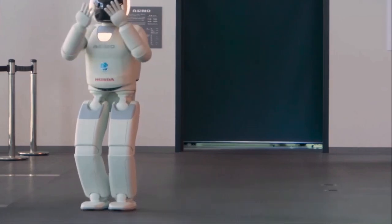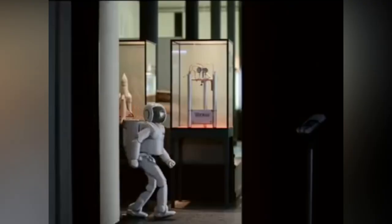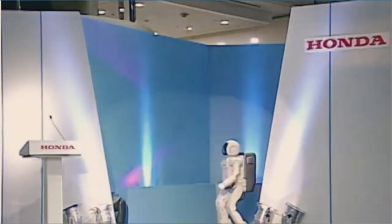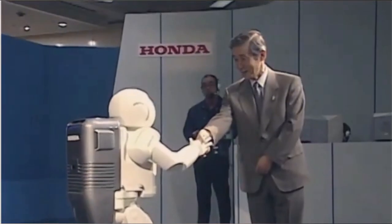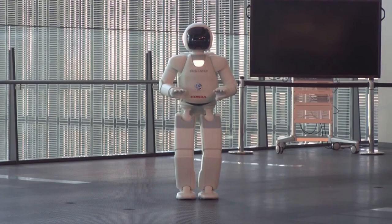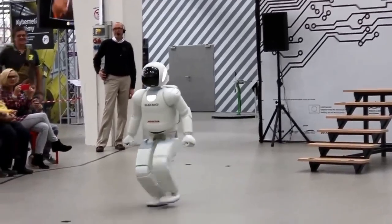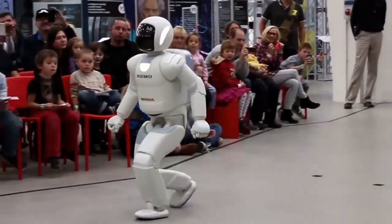One of ASIMO's most notable features is its ability to interact with people. The robot can shake hands, wave, and even dance with humans. It can also respond to voice commands and perform tasks such as fetching objects or pouring drinks. ASIMO's advanced sensors and cameras allow it to perceive its environment and react accordingly — for example, if ASIMO sees a person approaching, it will turn to face them and greet them with a wave or nod.